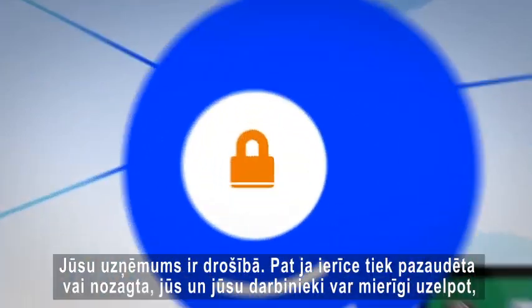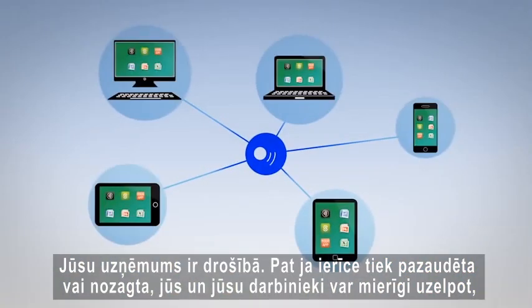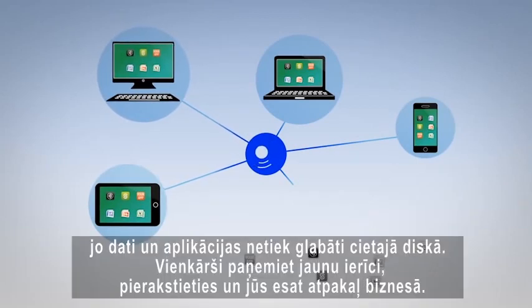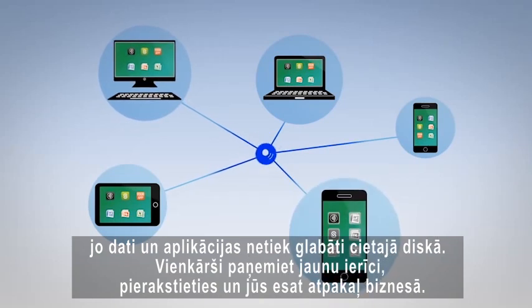Your company is safer. Even if a device is lost or stolen, you and your employees can rest easy because the data and applications don't live on the hardware. Just pick up a new device, log in once, and you're back in business.